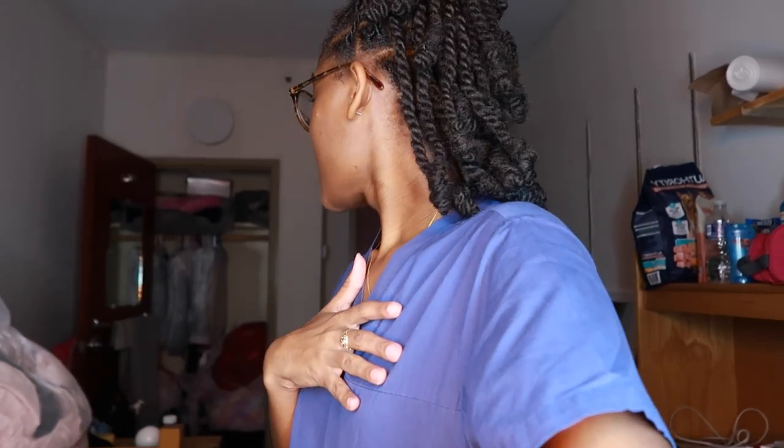Hey guys! So today is day two of the move-in vlog and the Bard dorm tours. While I was cleaning my dorm, my camera died, so that's what happened there. But I'm currently in the process of packing up the things in this room and taking all this stuff to the new room, which is super exciting. I am super excited to get everything in there and set up so I can film a furnished dorm tour for you guys — my last dorm tour ever in college!